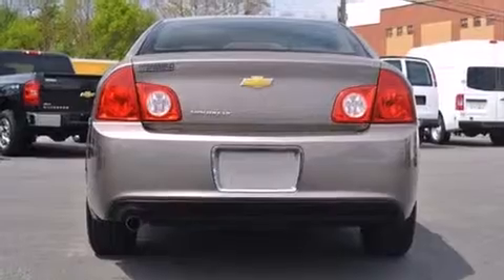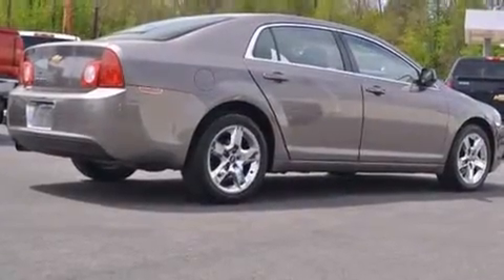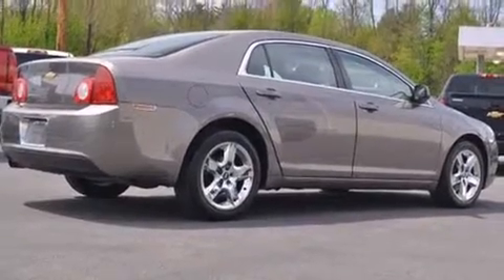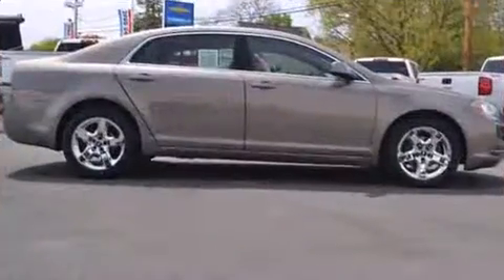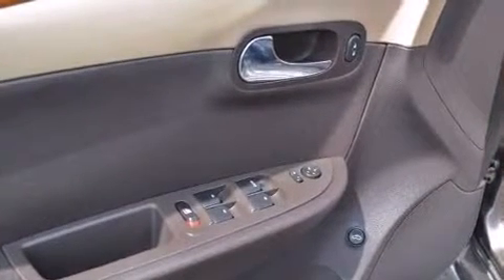Top features include cruise control, a tachometer, variably intermittent wipers, remote keyless entry, and air conditioning. Premium sound drives six speakers, providing you and your passengers a sensational audio experience.